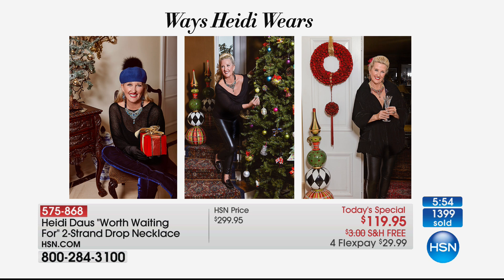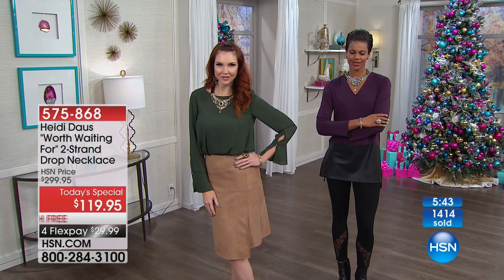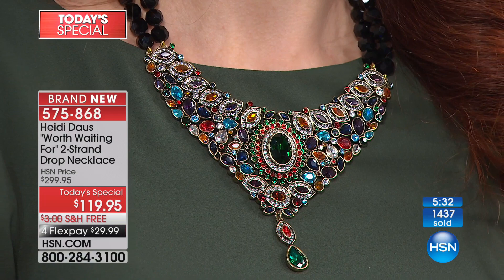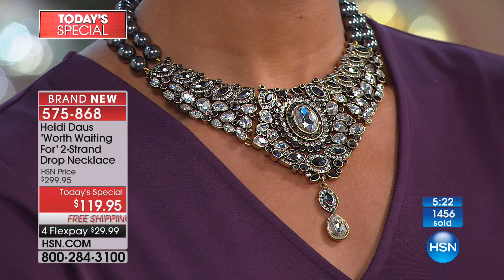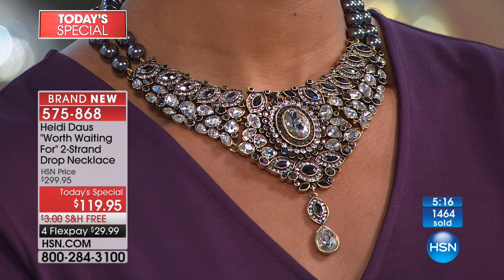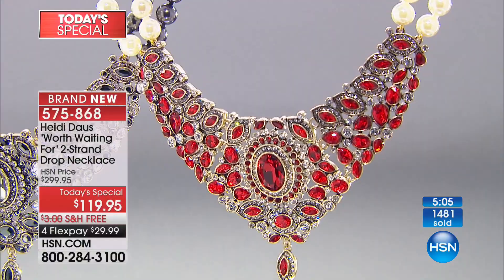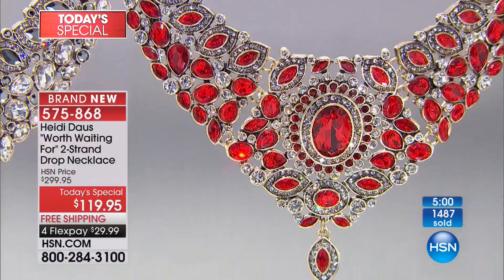Wear them, enjoy them, and pick up more than one — because when these are gone we will never ever be able to do this again. This is a multi-thousand-dollar look for $119.95 with flex pay. And if you dared to find this in a really nice boutique or expensive department store, Heidi's crystals would price this at several thousand dollars easily. You could go out and spend $119 on really bad costume fashion jewelry at the mall right now, or get something exquisite with a lifetime warranty.